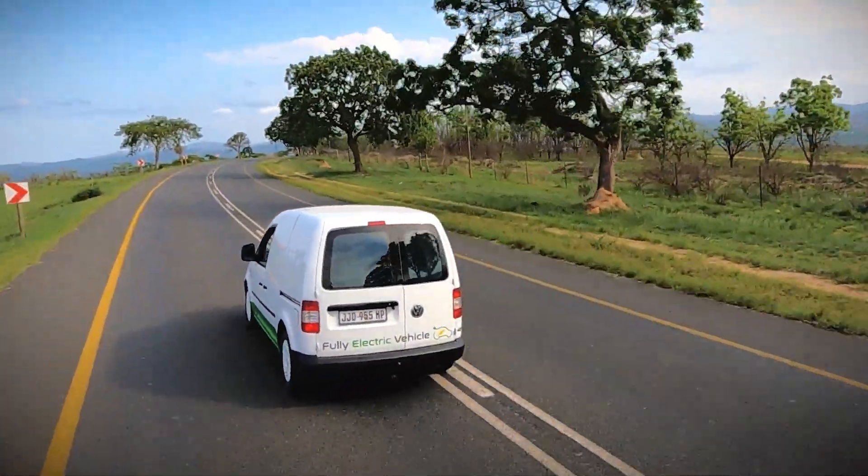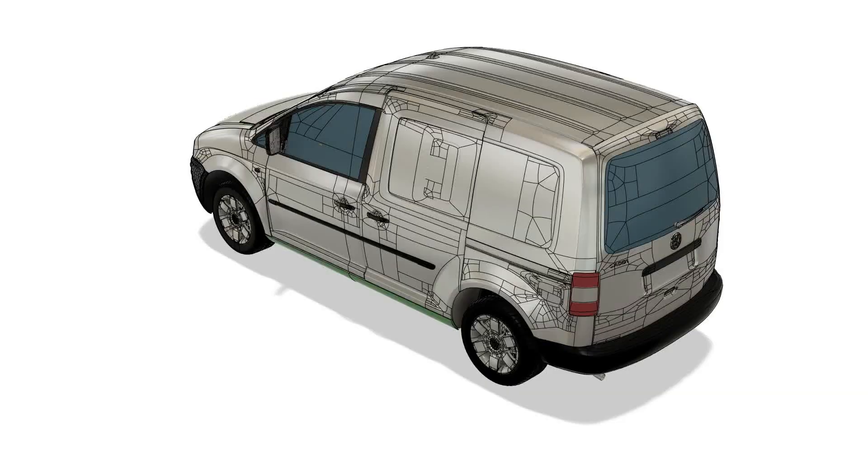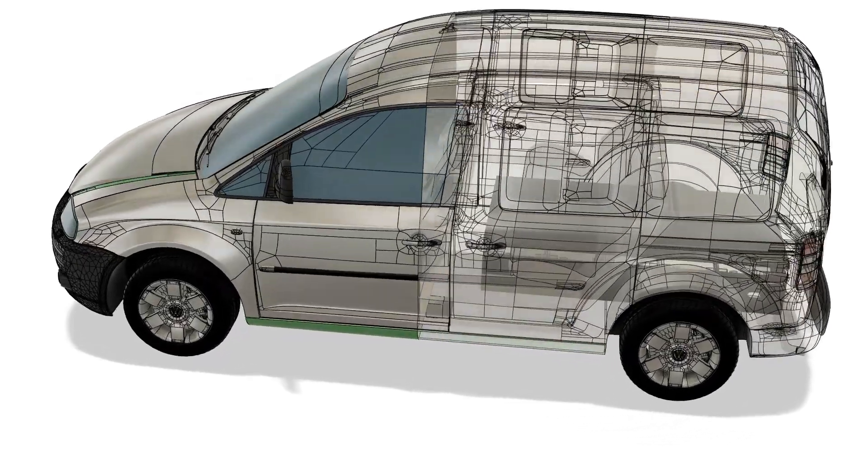four or five hundred rand on a very economical vehicle. We've been in development now probably for two years — we've had to wait for a couple of components and do some vigorous testing.